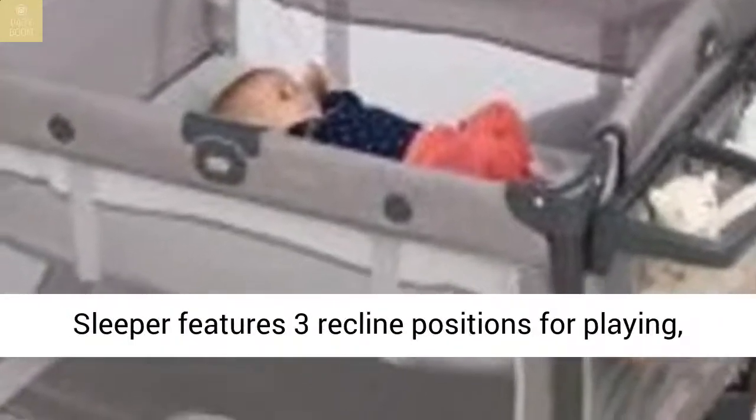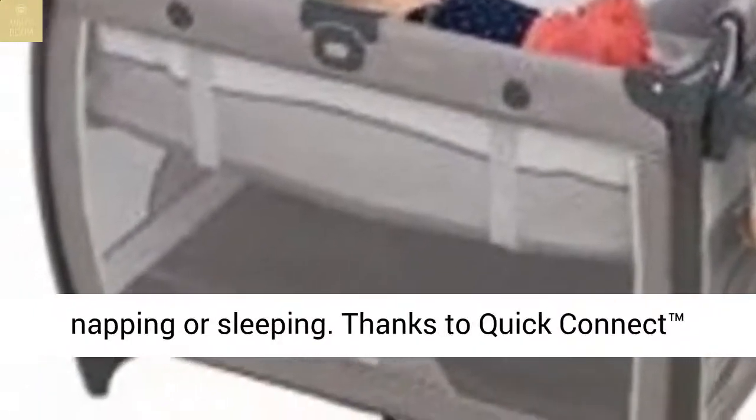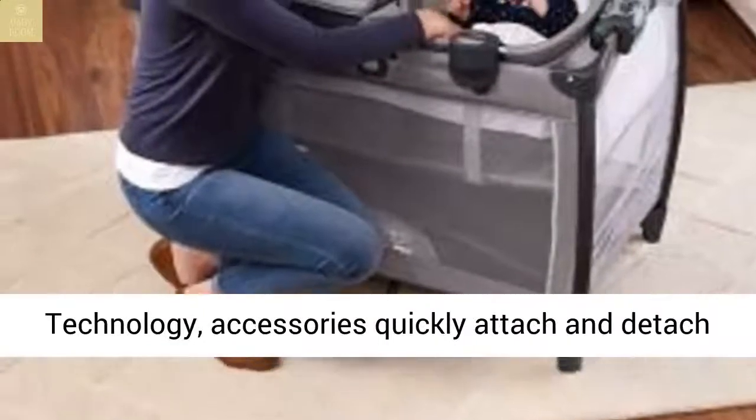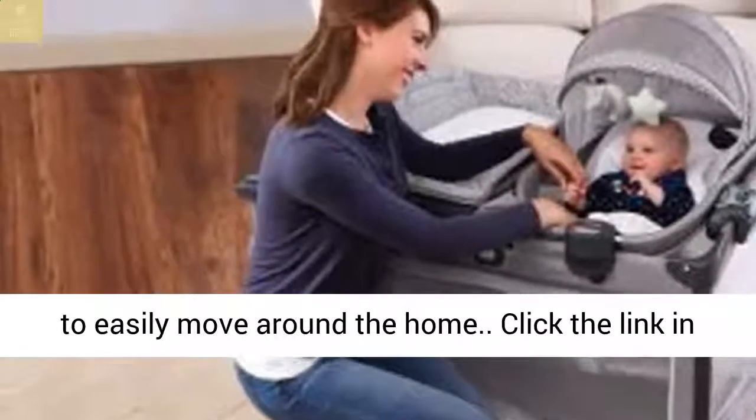The portable sleeper can be used as a rocker when on the floor and features three reclined positions for playing, napping, or sleeping. Thanks to Quick Connect technology, accessories quickly attach and detach to easily move around the home.